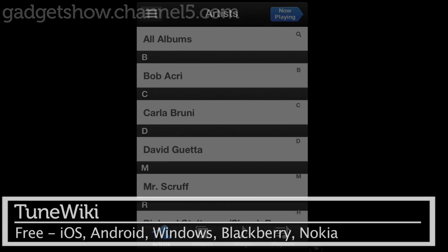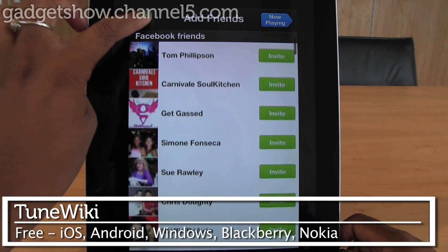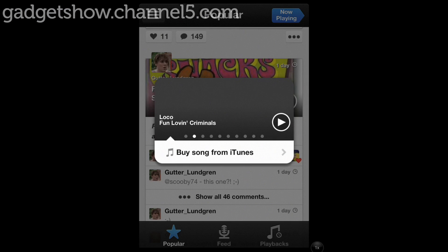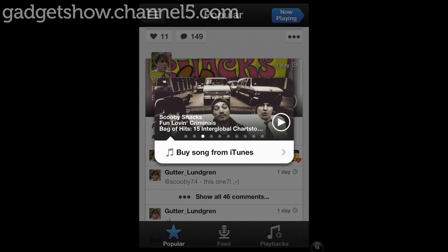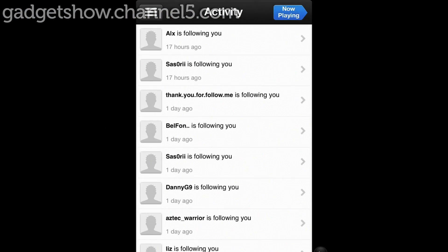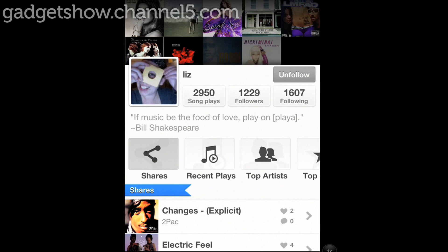Next is Tune Wiki. It's a free app available on multiple platforms and makes music a much more social experience than ever before. You can browse the music charts regionally and in real time to see the most popular songs, and if you're a prolific music fan, you may find that people start to follow you, becoming your fans.